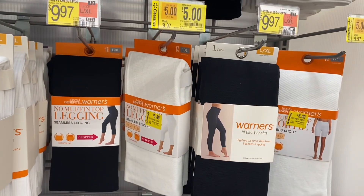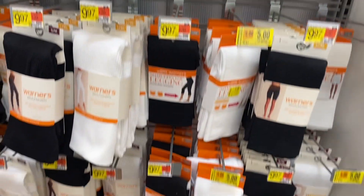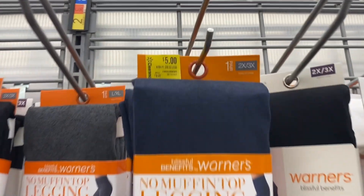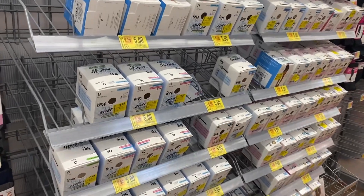They also have the no muffin top leggings and shorties — they're five dollars. The shorty is five dollars, capri length in pink, and they're basically half off. They also have it in blue, and this seamless legging for five dollars too.